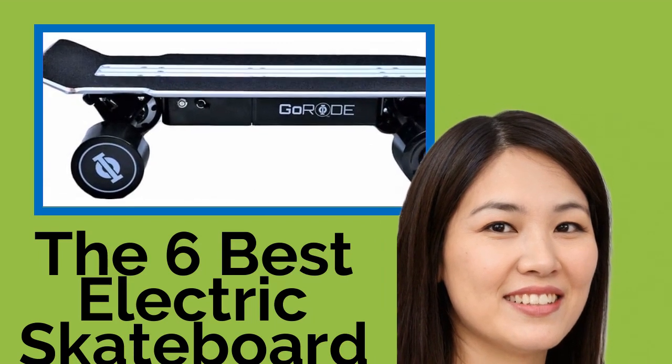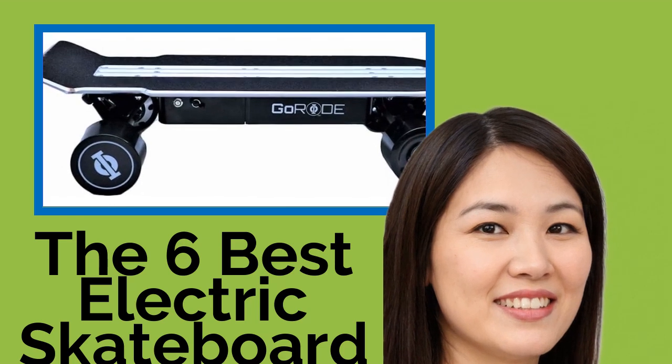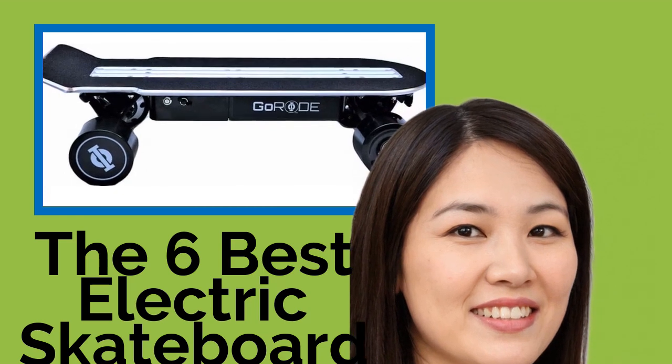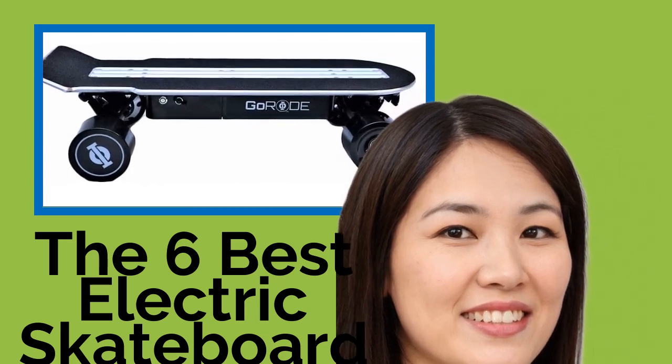Ranked here by their battery life, charging time, power, speed, and durability. Some of these can go pretty fast, though, so always take safety precautions.